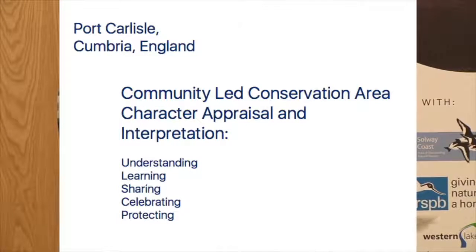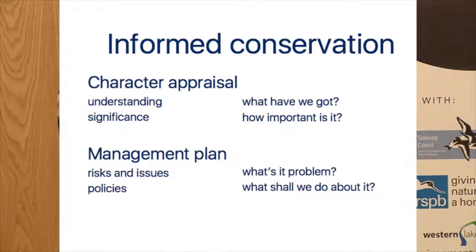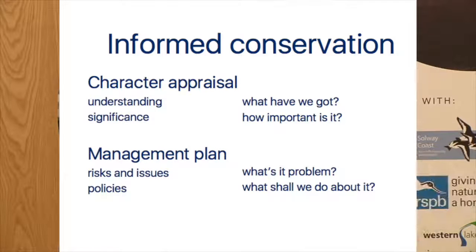When we talk about conservation area character appraisal, it sounds quite dry and boring but actually it's not. We're going to cover five things. We've done understanding, learning, sharing, and celebrating - that fifth one around protecting is maybe where, as a community group, we're not going to get to yet. The appraisal covers understanding and significance, and then the management plan - usually attached to a conservation area appraisal - looks at risks, issues, and policies. So: understanding is what have we got; significance is how important is what we've got; risks and issues is what is the problem; and policies is what shall we do about it. The management plan is maybe for something in the future.